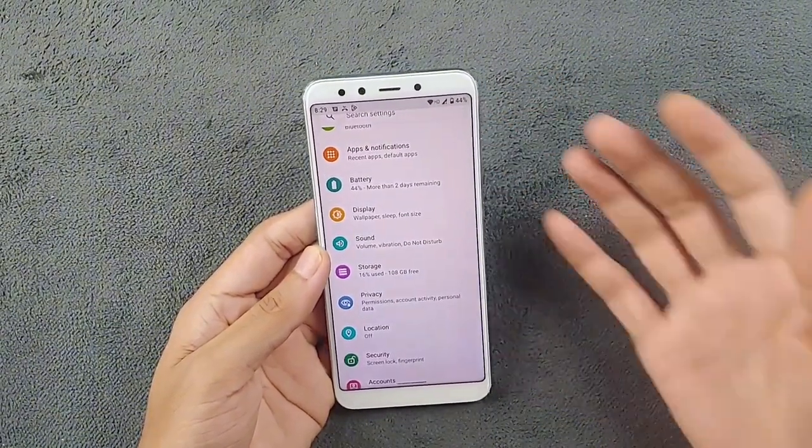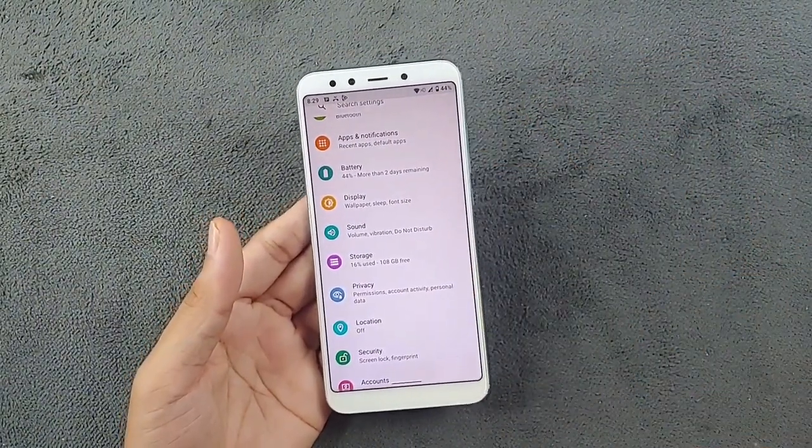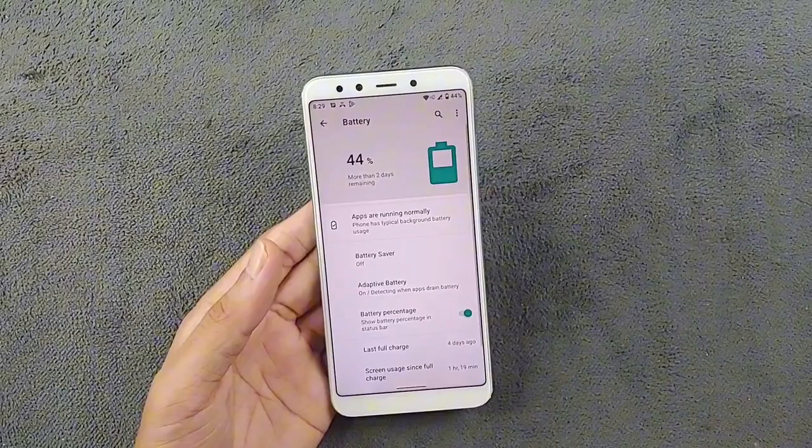Finally, let's talk about battery life. You are getting fast charging here — 18 watts — which tops up the device very quickly. The battery is quite okay on this device and perfectly usable.